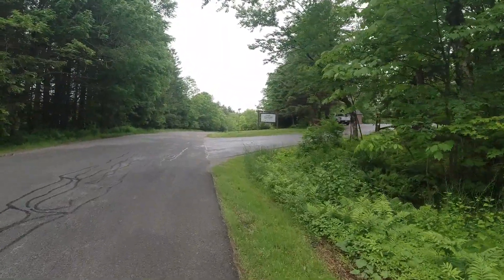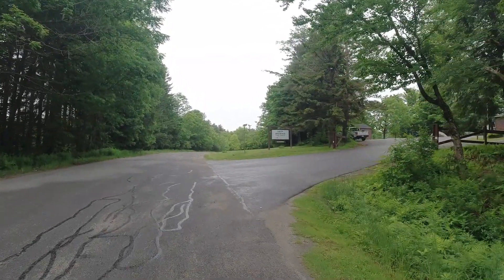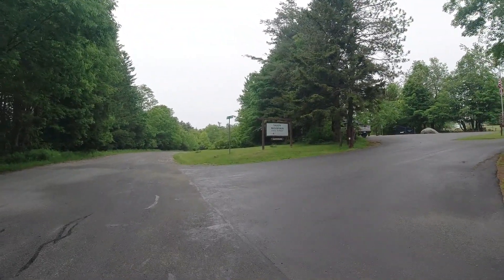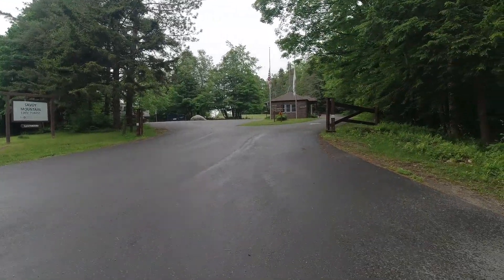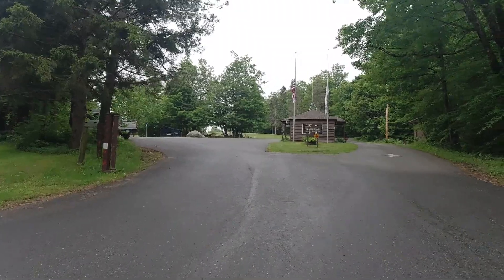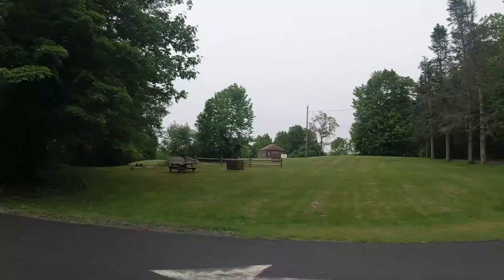This is the main entrance to the campground, right on the Savoy-Florida town line. There's a ranger station here — you park in the parking lot on this side, check in there, and you can buy firewood for $7 a bundle. You do have to pay by credit card. In the middle of the field there are two bathhouses.